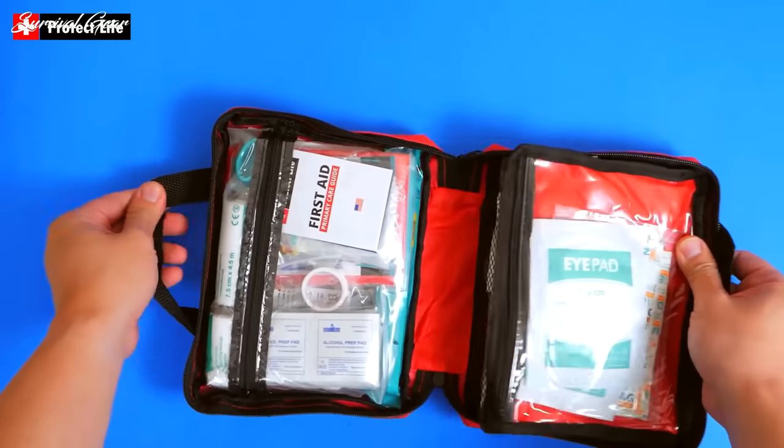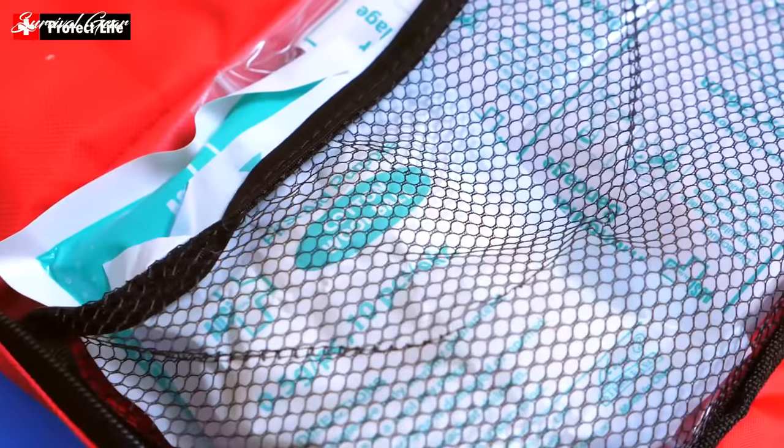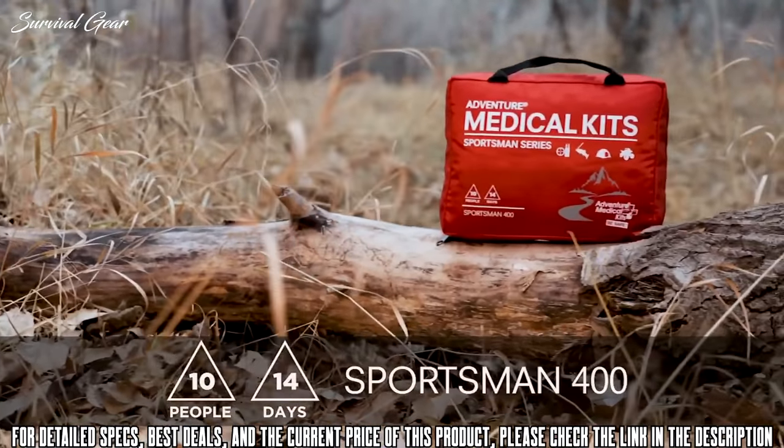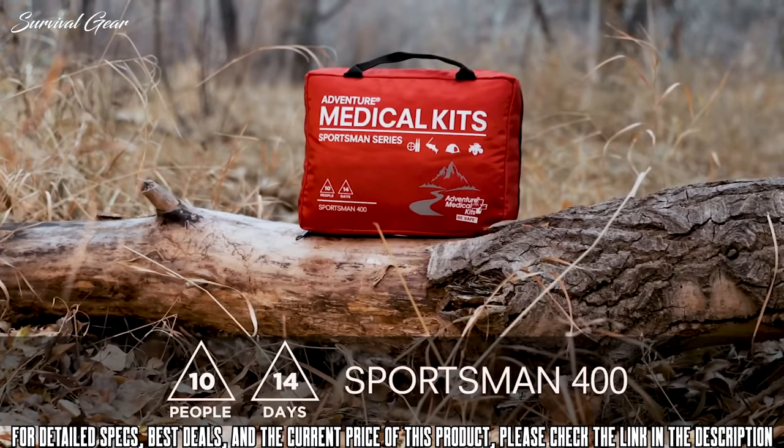We gathered some of the best survival medical kits available on the market today. The Sportsman Series 400 kit empowers you to provide high-quality first aid to several people and explore the wilderness with greater security.